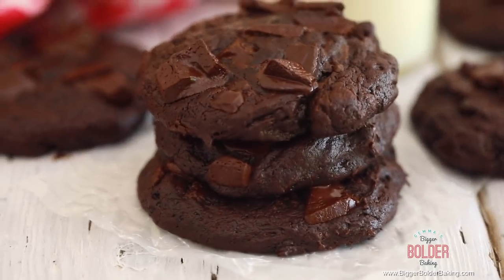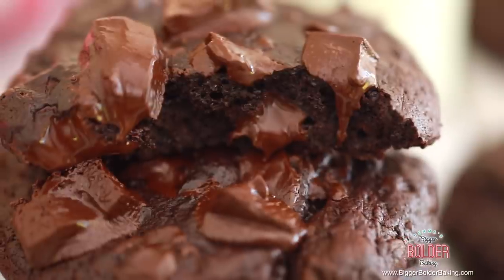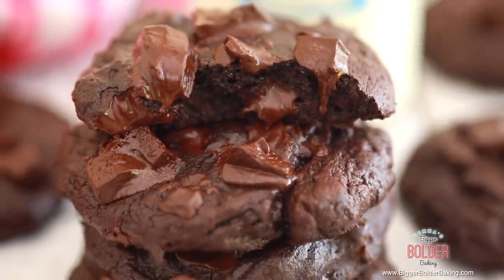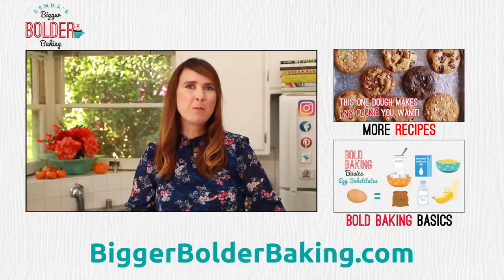Seriously, what could be better — a cookie and a brownie, a match made in heaven. You have to try this recipe, you're gonna love it, I know you are. I hope you enjoyed this episode. Make sure you go check out my HelloFresh offer — the link is in the description box below — and I'll see you back here really soon for more Bigger Bolder Baking.